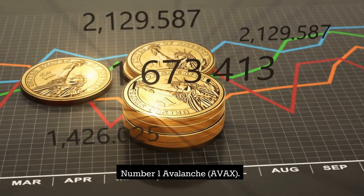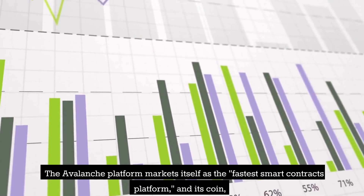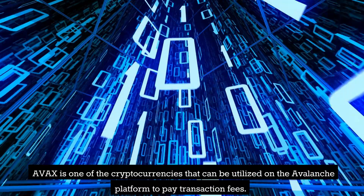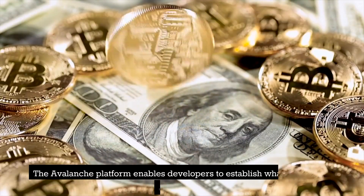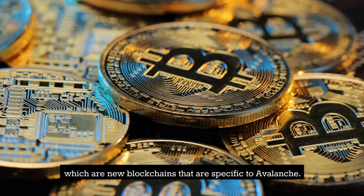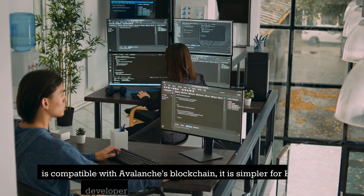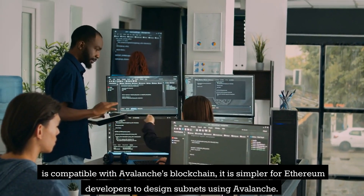Number 1: Avalanche (AVAX). The Avalanche platform markets itself as the fastest smart contracts platform, and its coin, AVAX, is the platform's native cryptocurrency. AVAX is one of the cryptocurrencies that can be utilized on the Avalanche platform to pay transaction fees. The Avalanche platform enables developers to establish subnets — new blockchains that are specific to Avalanche. Because Solidity, the programming language used by the Ethereum blockchain, is compatible with Avalanche's blockchain, it is simpler for Ethereum developers to design subnets using Avalanche.